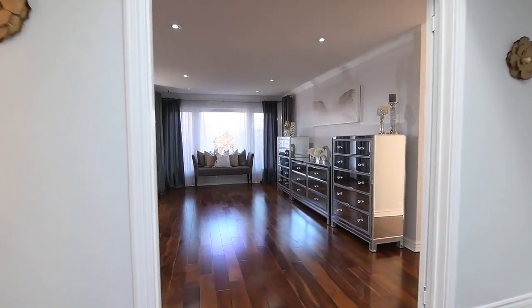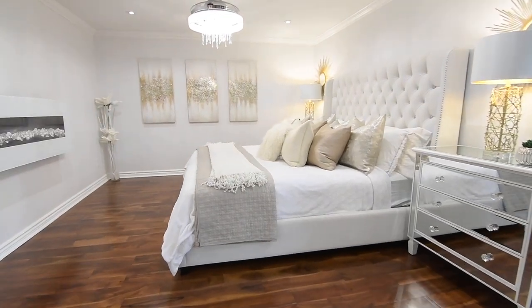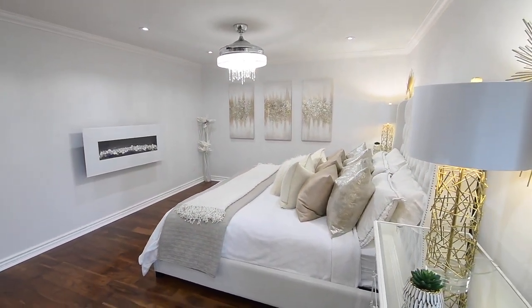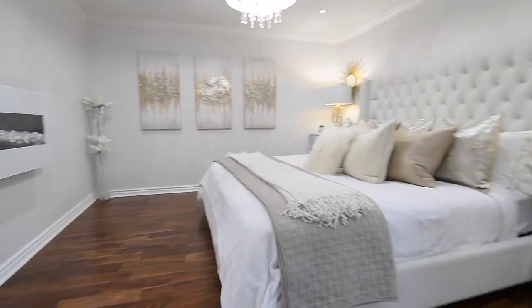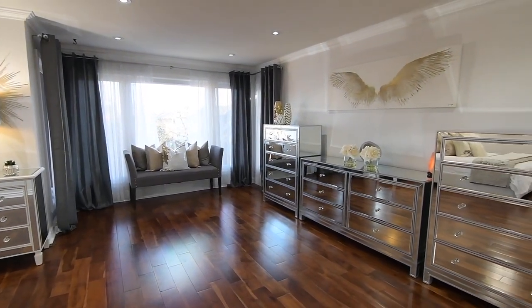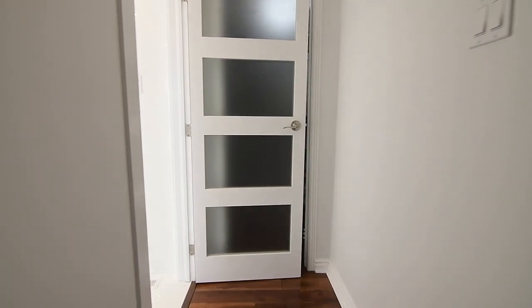Through a double door entry is the impressively sized master suite, featuring pot lighting and a gorgeous modern chandelier, crown mouldings, and a wall-mounted fireplace. This stunning personal space also features a huge east-facing window in a sitting area overlooking the backyard, a walk-in closet with organizers, while through an entry door with opaque glass panels is its luxuriously appointed and recently renovated ensuite washroom.